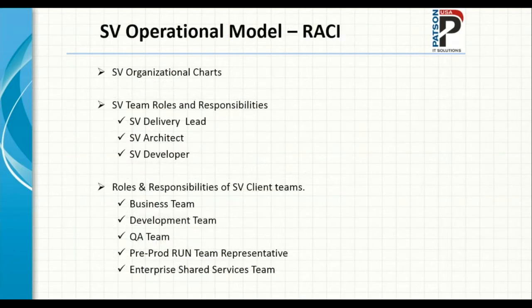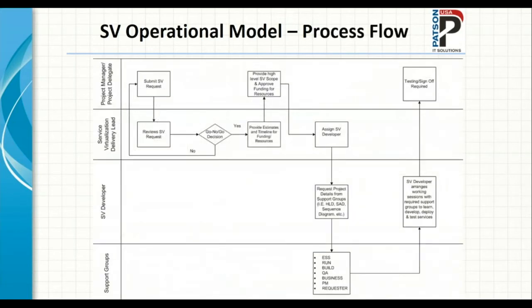We developed an SV operational model including SV organization charts, team roles and responsibilities, and what roles are needed from client teams — business teams, development teams, QA teams, pre-production run teams, environment teams, and enterprise shared services teams. The process flow: when someone submits an SV request, we review it and decide if a virtual service would help. If yes, we move to estimation and request funding, provide a high-level SV scope, approve funding for resources, and assign to an SV developer who reviews high-level design and solution architecture documents and works with requesters.